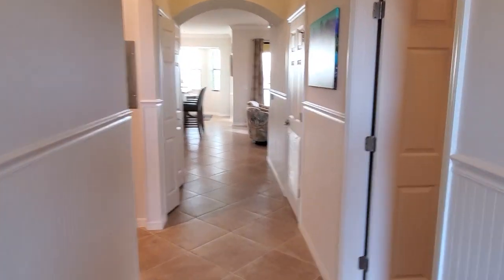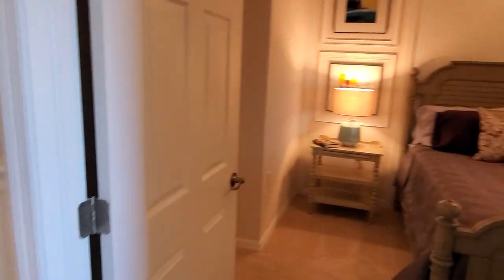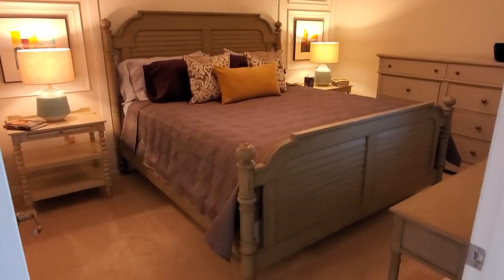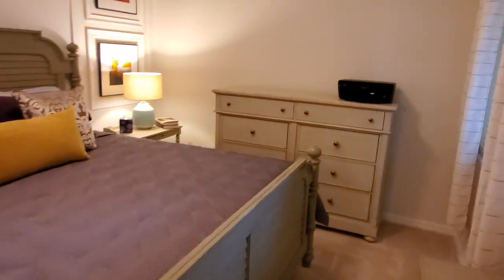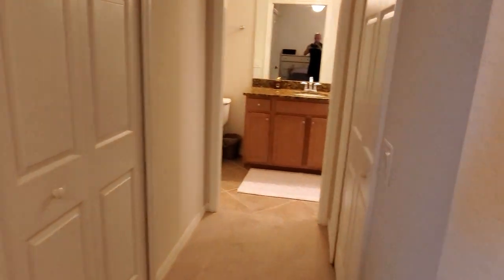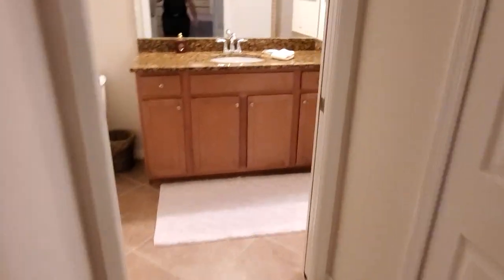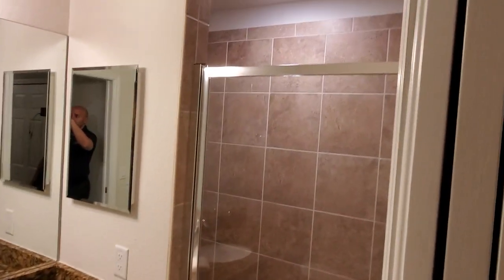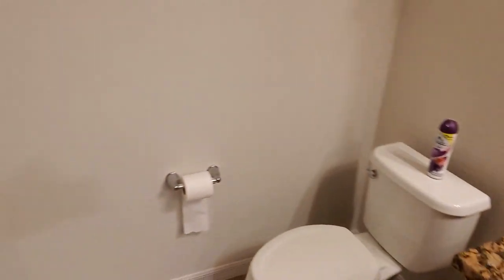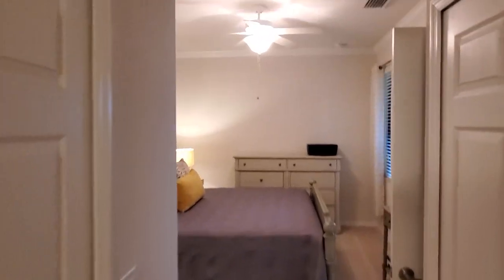As we walk into the unit, directly to the right is the master suite. As you can see, it's big enough to hold a king-size bed along with plenty of additional furniture. You've got his and hers closets here and the master bath with the single sink, the commode, along with all the lighting and ceiling fan fixtures.